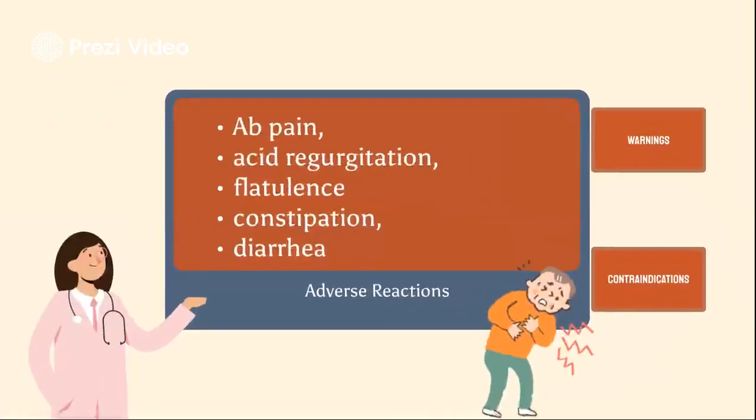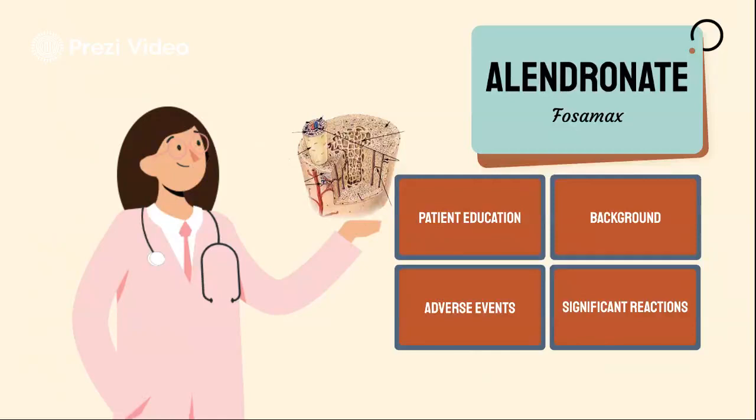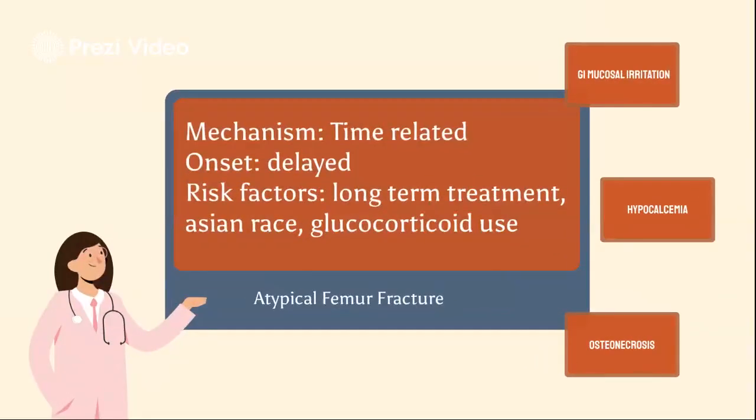For severe adverse events, atypical femur fracture (AFF) has been reported with bisphosphonate use, including alendronate. The benefit of therapy generally outweighs the absolute risk of AFF within the first five years of treatment, especially in patients with high fracture risk. The mechanism is time-related — long-term suppression of bone turnover may be primarily responsible. Most fractures have occurred in patients receiving alendronate for at least five years.